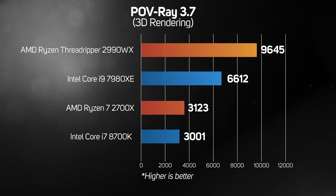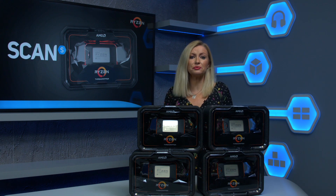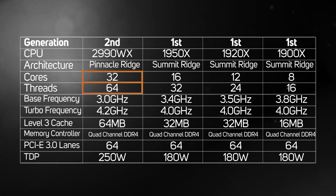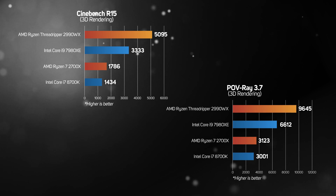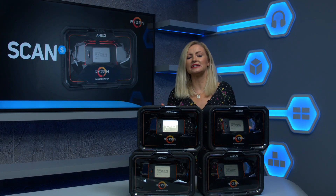POVray is a popular ray tracing application, and once again the Threadripper 2990WX proved the fastest CPU, achieving a 46% faster score than the Core i9-7980XE. The architectural improvements and die shrink in the second gen Ryzen Threadripper 2990WX are very welcome indeed, but what truly makes this CPU special is its 32 cores and 64 threads. As our benchmarks show, for tasks such as 3D rendering the 2990WX is unbeatable, leaving Intel's similarly priced Core i9-7980XE behind in its dust. Even if you overclock the Core i9, it's still much slower than the 2990WX.